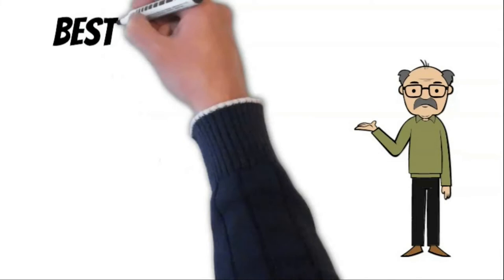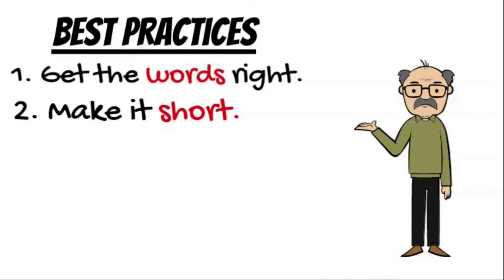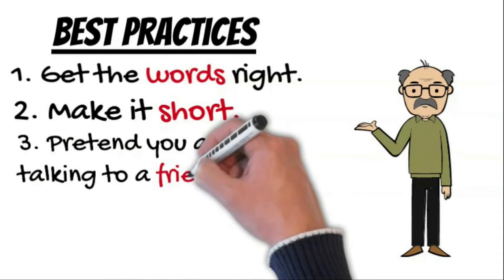Make your script shine — it's important to get the words right. Make it short; 90 seconds is ideal. The narration should sound like you're talking to a friend. It's more important to be conversational than polished.